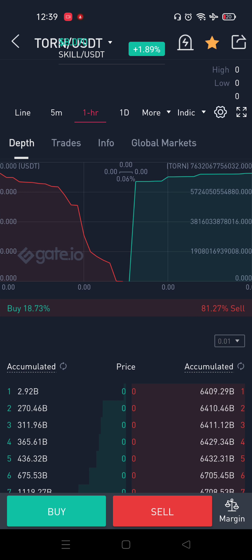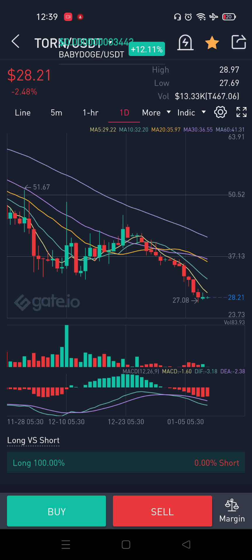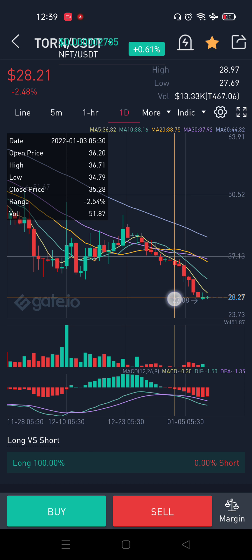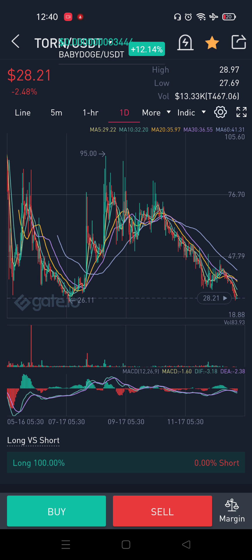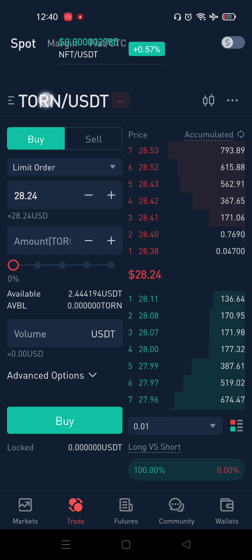If you have a meme coin, you can see if it is in a small range. If you have a small range, it is around $0.50. If you hold for a long time, you will get a big return. If you are in a small range, you will have to buy the meme coin. This is a very popular coin.